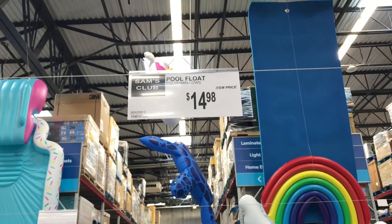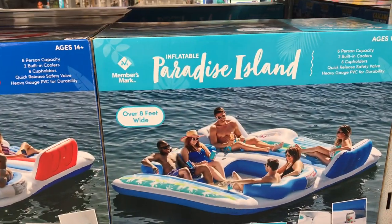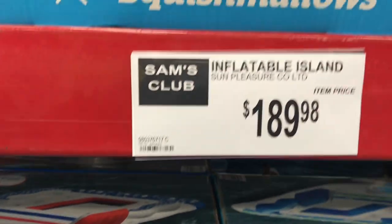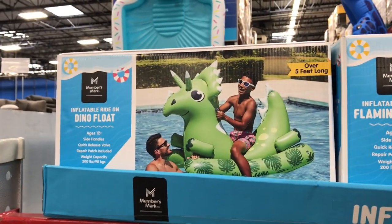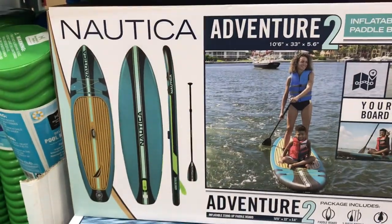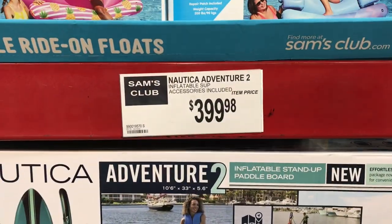They had Squishmallow pool floats in three different varieties for $14.98 — really cute, kids would love those. They also had a Paradise Island inflatable — not quite as big as the floating island but still fairly large, great for a cottage or lake, at $189.98. And they had ride-on inflatable pool floats — the unicorn, flamingo, and dinosaur — for $19.98.